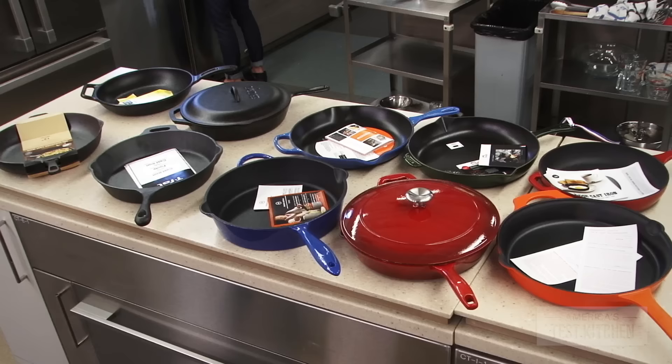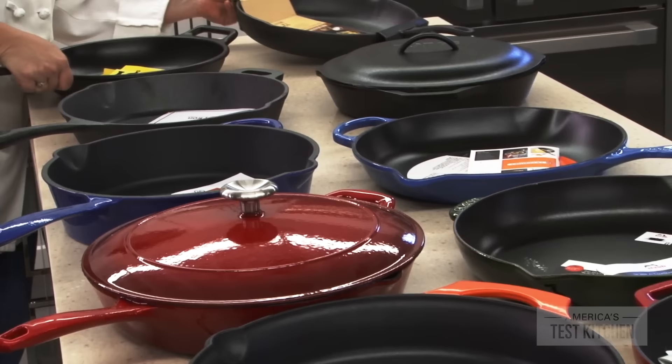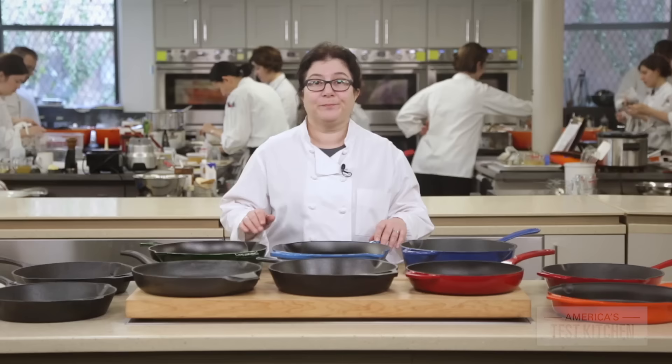We tested 10 cast iron skillets. Six of them were enameled and four traditional. They're all about 12 inches in diameter. Prices ranged from $21.99 to nearly $180. Some were new versions of traditional cast iron pans with innovative design tweaks to the handles and the overall shape.